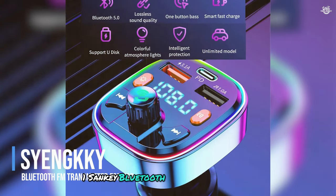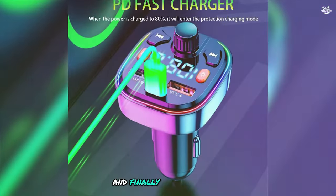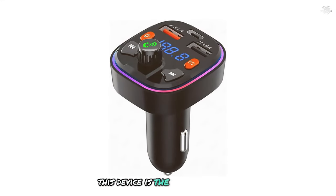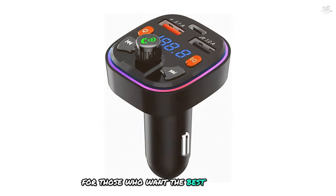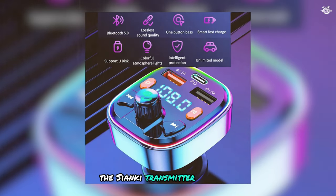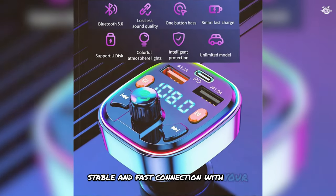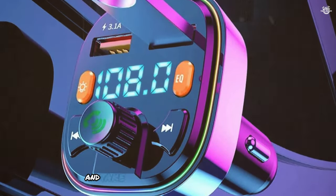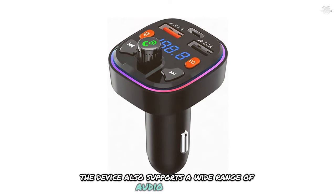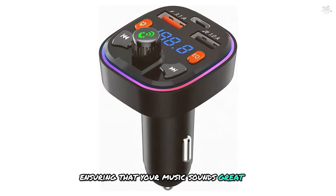And finally, at number one, we have the Sinekey Bluetooth FM transmitter for car. This device is the ultimate choice for those who want the best of the best in terms of features, performance, and overall value. The Sinekey transmitter features Bluetooth 5.0 technology, ensuring a stable and fast connection with your smartphone so you can stream music and take hands-free calls without interruptions. The device also supports a wide range of audio formats including MP3, WMA, and FLAC, ensuring your music sounds great no matter what.